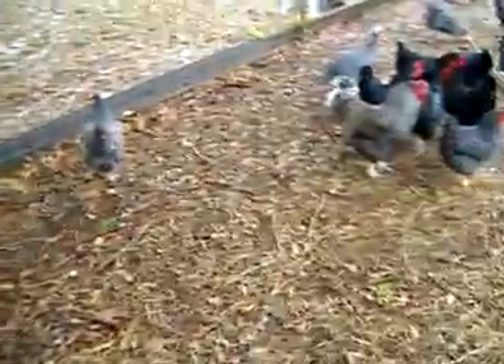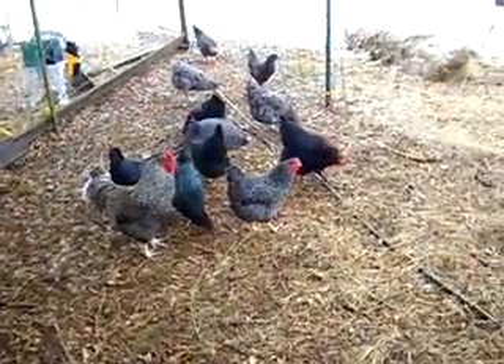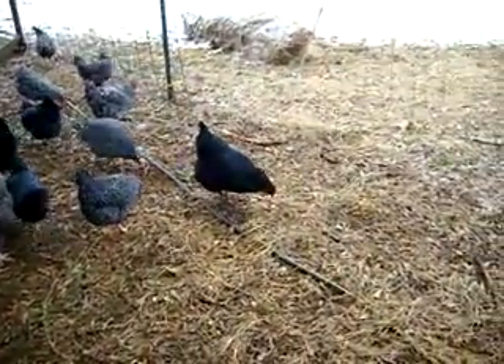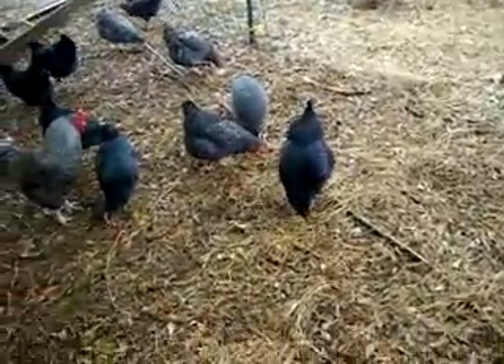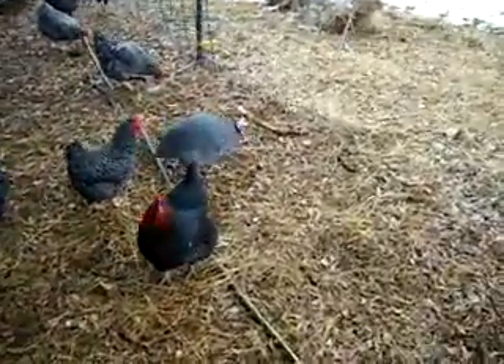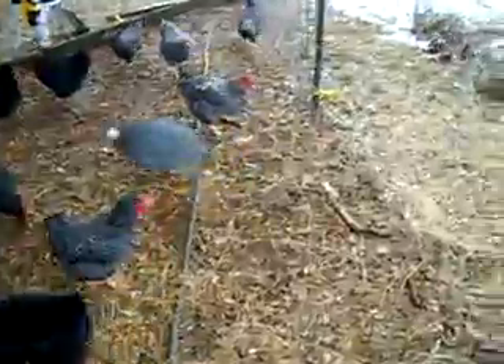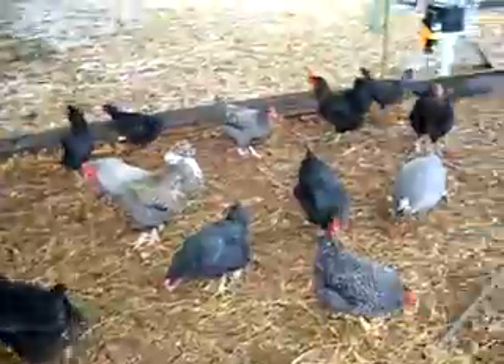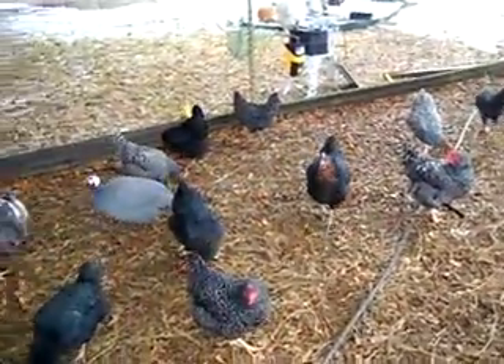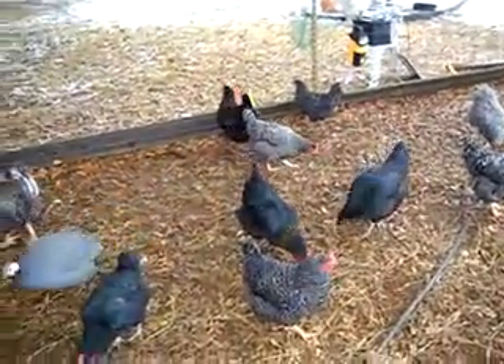The older chickens are a dominecker, and the black one is a black sex link — beautiful chicken. We've got one guinea. All the domineckers, which I've had before, are great layers. And the black sex link are great laying hens, large to extra large brown eggs.